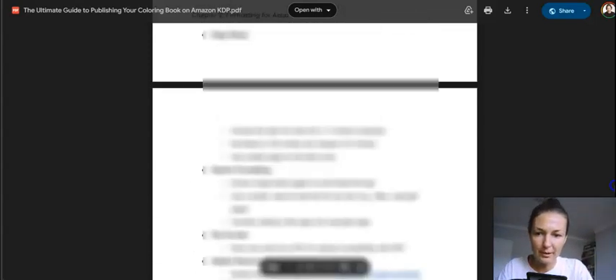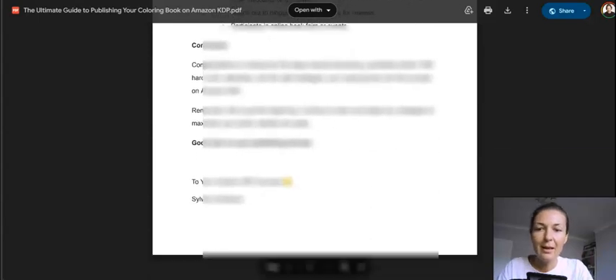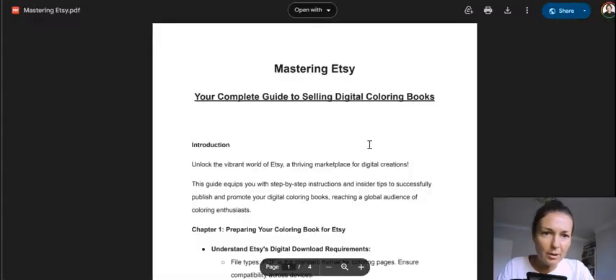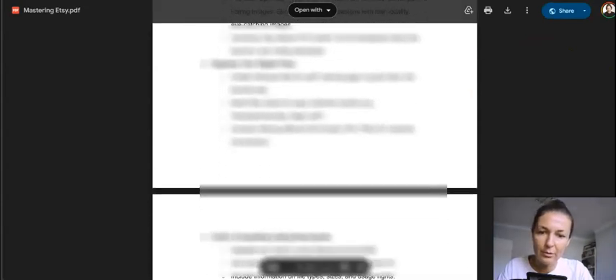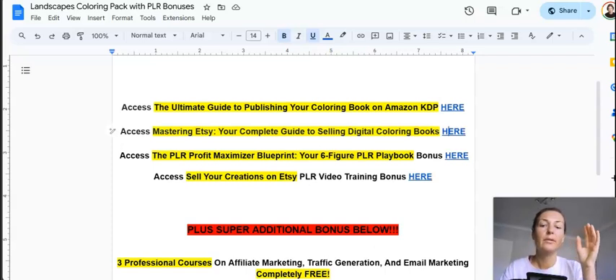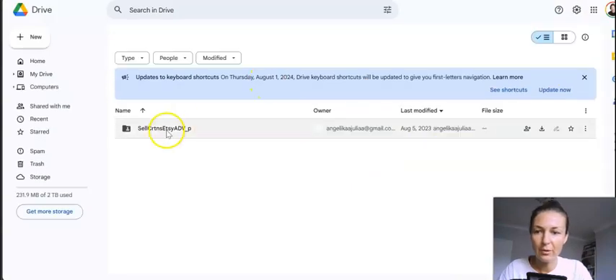Then I created another bonus called Mastering Etsy: Your Complete Guide to Selling Digital Coloring Books on Etsy. It's four pages of concrete, actionable information on how to set everything up. And if you need more of a copy-and-paste video format training, there's another bonus: Sell Your Creations on Etsy — a video course. You really do want to primarily target Etsy as your marketplace and traffic source because coloring books sell very nicely there.